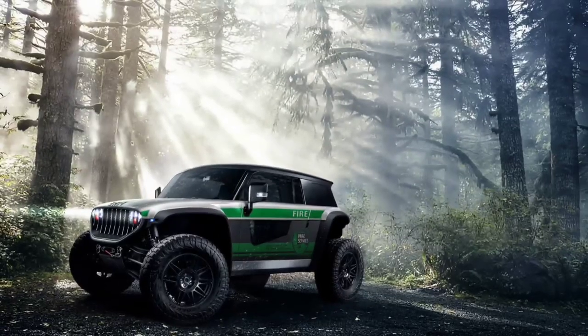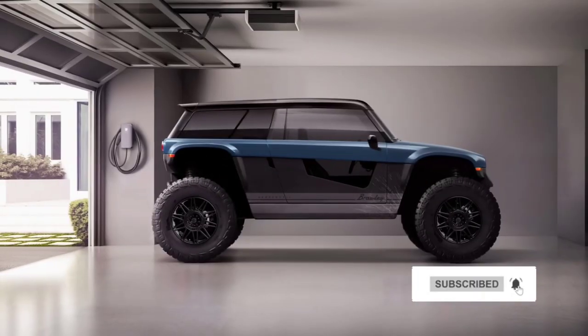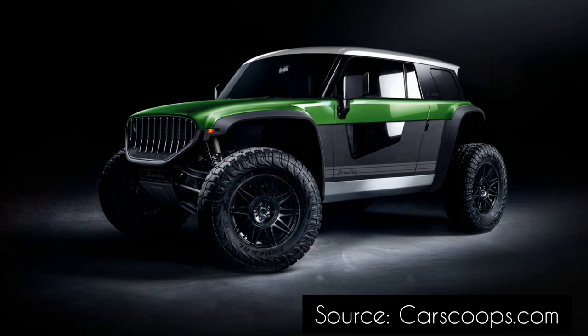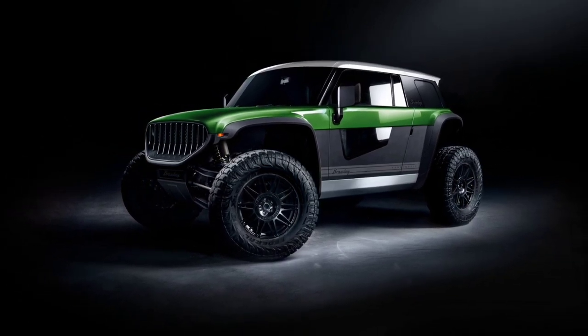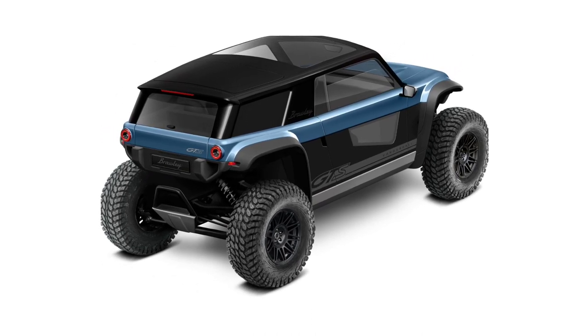As you would expect from an off-roader, the cabin is pretty basic but looks nice thanks to the four individual seats, leather upholstery, large glass surfaces for maximum viewing angles, and the minimal dashboard with analog instruments. There is also a glove box, heater, air conditioning, heated seats, optional sky roof, and a Bluetooth Kicker sound system.